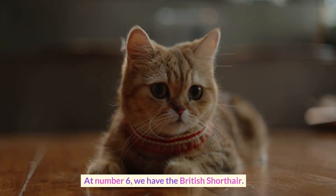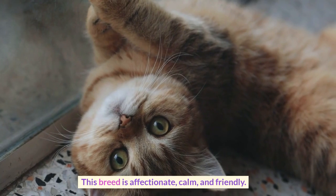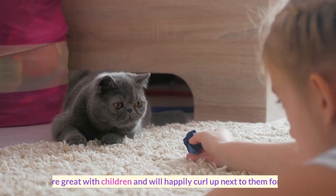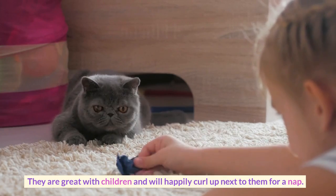At number 6, we have the British Shorthair. This breed is affectionate, calm, and friendly. They are great with children and will happily curl up next to them for a nap.